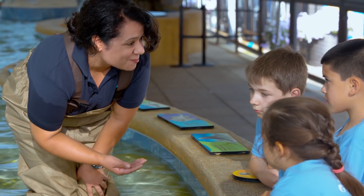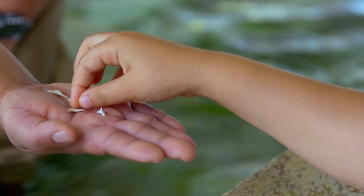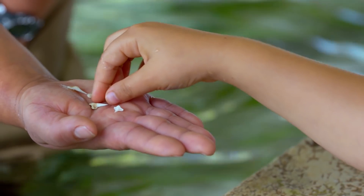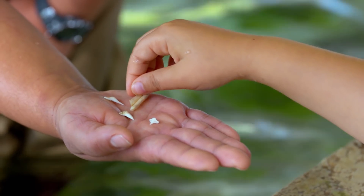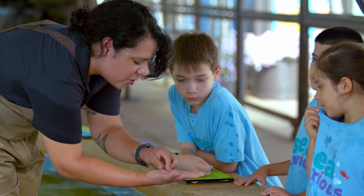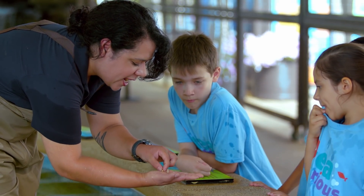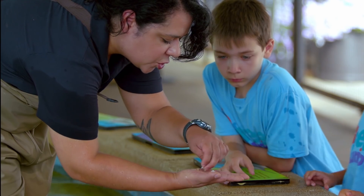You guys want to see some shark teeth? Whoa, there are a lot of teeth. You feel how pointy it is? This one's way more smooth than the shark teeth. Yeah, these are meant more for crunching and grinding, and these are for grasping and shredding.